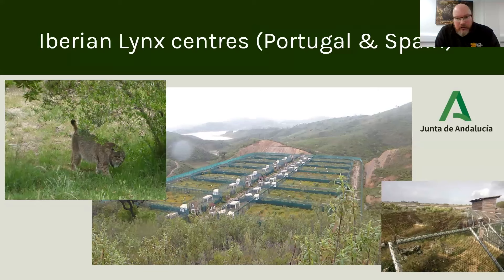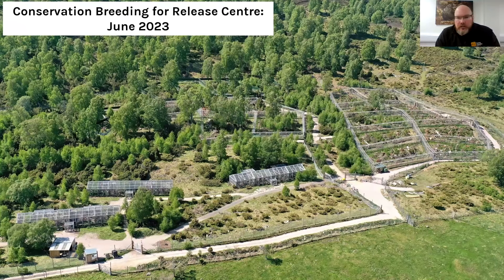The image you'll see of a cat that doesn't look as though it's in Scotland is actually one of the Iberian Lynx breeding centres in Portugal — there are three more centres in Spain. The Iberian Lynx project is regarded as one of the most successful carnivore recovery projects ever. We've had the privilege to partner with Junta de Andalucía, who led on the Iberian Lynx recovery project, and we've learned a huge amount from them — informing not just the way we manage our wild cats, but also the way we've designed our conservation breeding for release centre here at the Highland Wildlife Park.